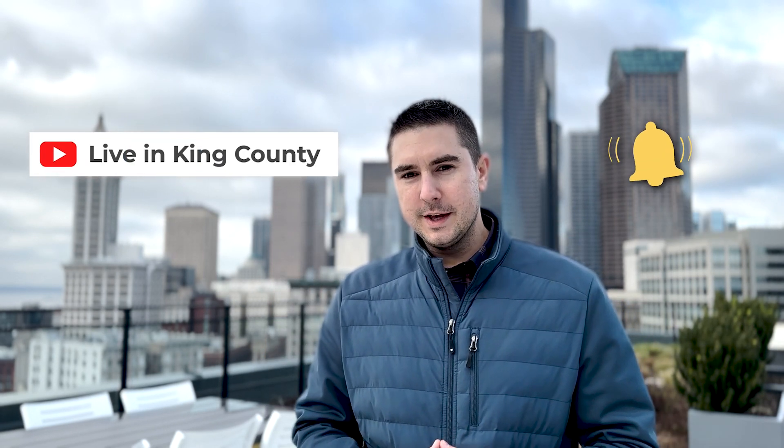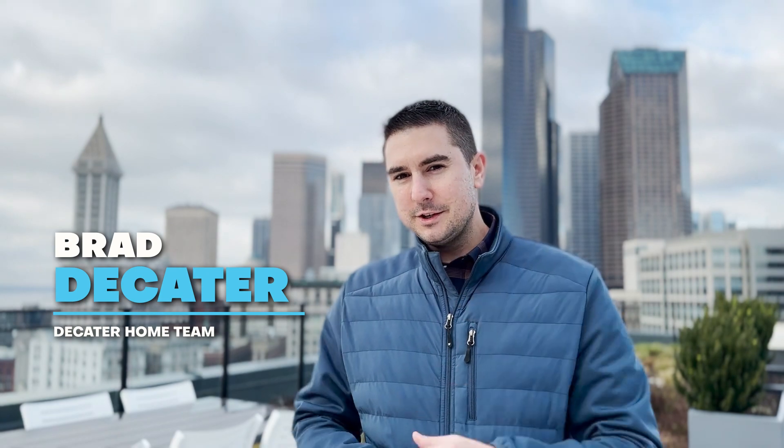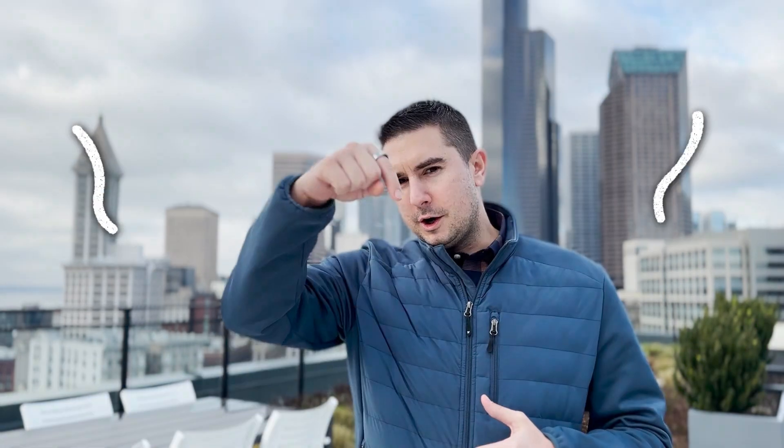Hey, if this is your first time on the channel and you want to know all there is to know about living in King County, Washington, or places like Seattle like we're talking about today, then hit the subscribe button and tap the bell for notifications. I'm Brad Decatur with the Decatur Home Team. We get calls, texts, and emails from people just like you every day who are looking to make their move to King County. Whether you're one day or one year away, we want to help you make a smooth move. All the contact info is below, so feel free to reach out via text, call, or Zoom.